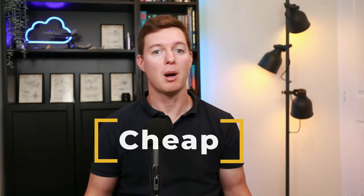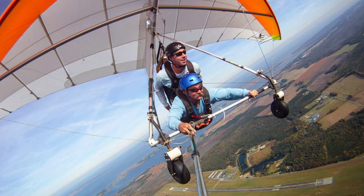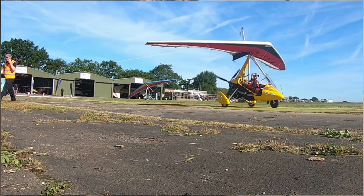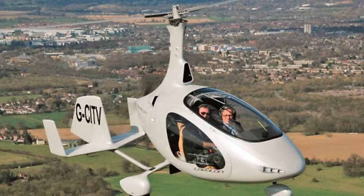Let's start with looking at some different forms of flying, starting with the super cheap and working our way up to helicopters. This video is going to cover gliders, hang gliding, paragliding, flex wings, light sport aircraft, regular aircraft, autogyros and helicopters. We'll be looking at training, cost and safety for each.